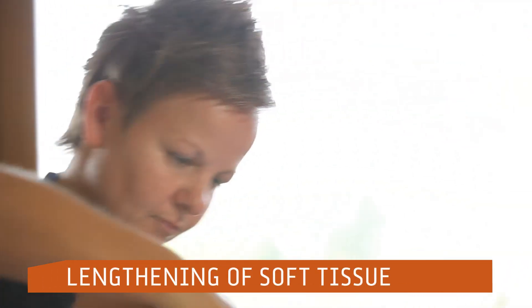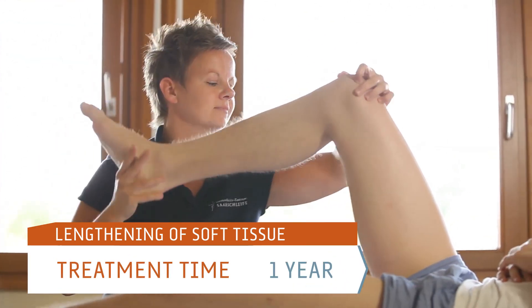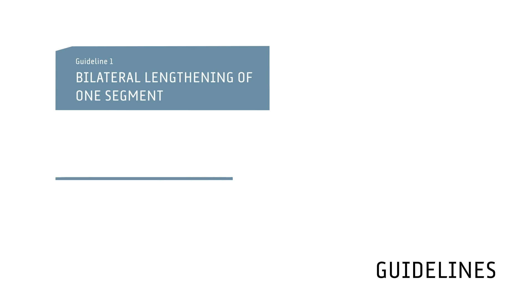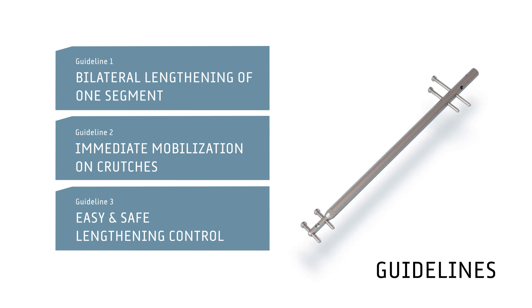This soft tissue lengthening cannot be done by surgery, but has to be achieved by every patient in a month-long process. Special guidelines, which are based on experience with more than 1,500 aesthetic limb lengthening patients, optimally support the patients during this process. On the basis of these important guidelines, Professor Dr. Betz developed the BetsBone Limb Lengthening Nail.